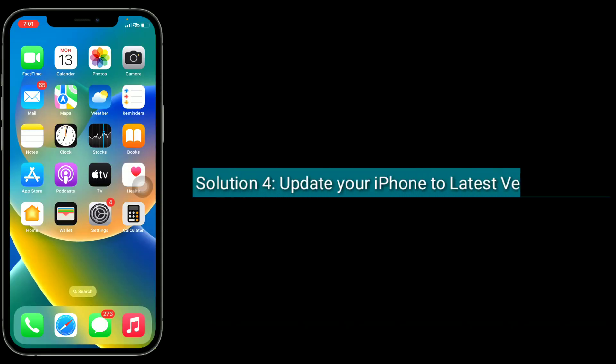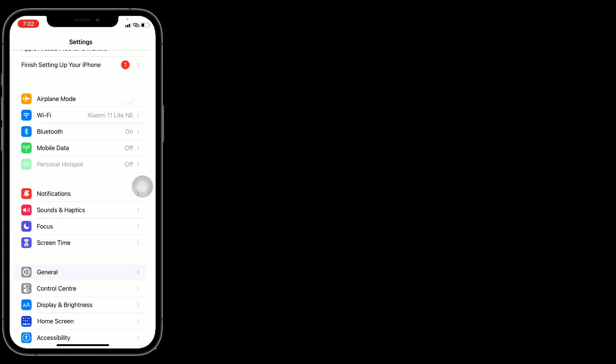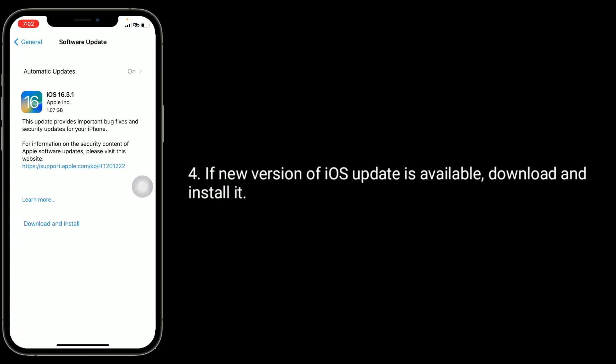The fourth solution is to update your iPhone to the latest version of iOS. For that, go to the Settings app, then find and tap on General, then tap on Software Update. If a new version of iOS is available, download and install it.